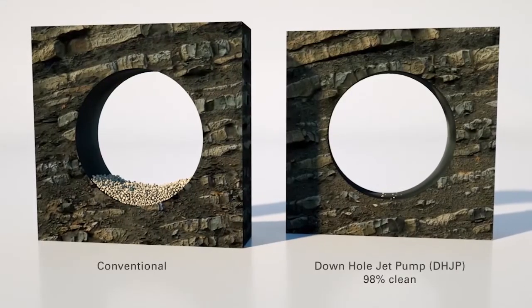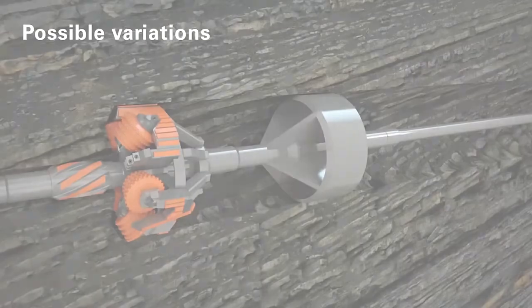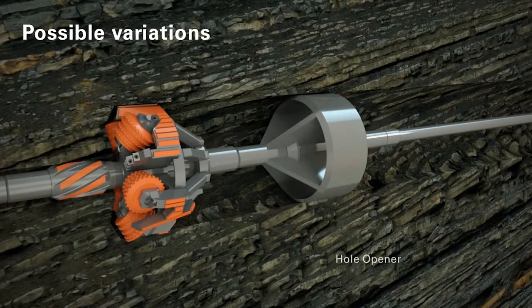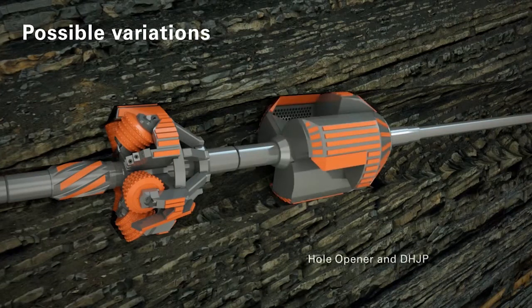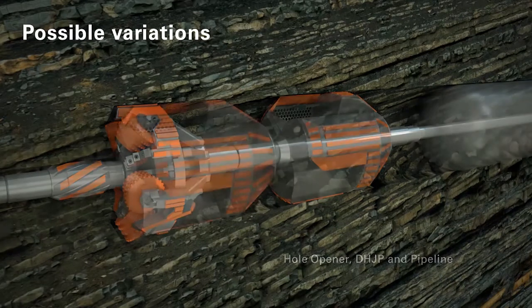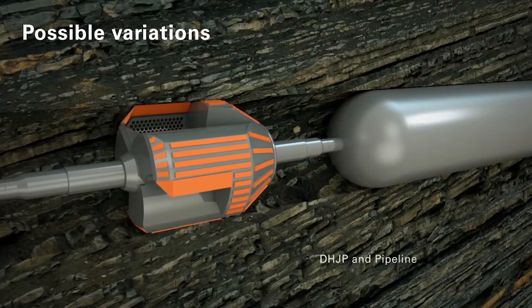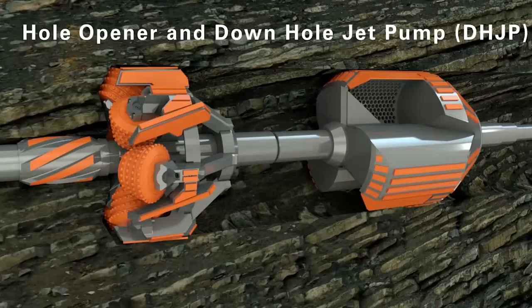After the cleaning operation, the borehole is almost completely clean. In HDD projects, different combinations of the newly developed downhole tools from Heron Connect can be used. In addition to the reaming of pilot holes, with the downhole jet pump, the cleaning of existing boreholes is possible. If required by the customer, all possible variations are conceivable, with a parallel insertion of the prefabricated pipeline.